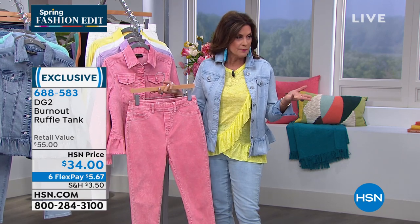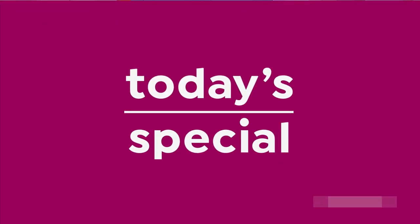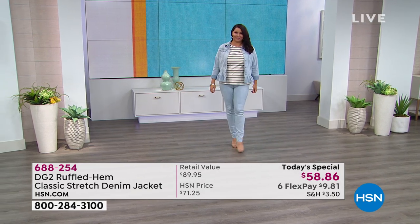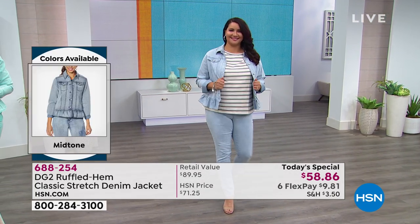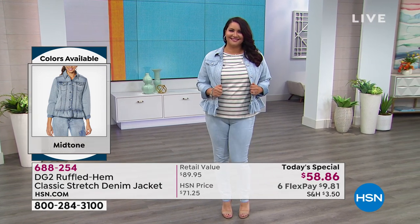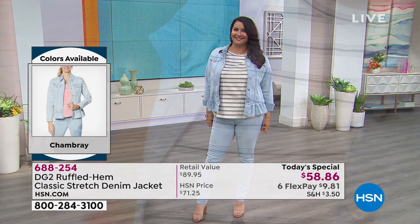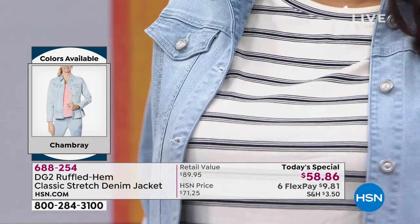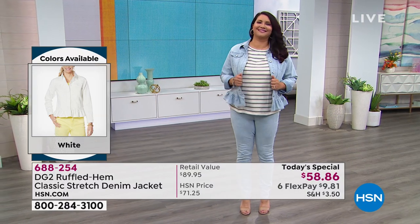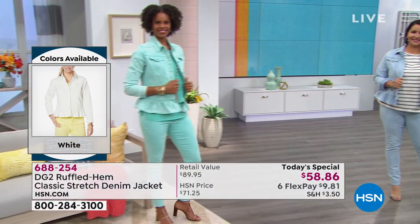The ruffle just really works — it's ruffle on ruffle, ruffle times two, ruffle squared, and it is cute as can be. On six flex payments you're looking at about $25 to $26 to get the whole outfit. These are times when we are not venturing out to stores — a great opportunity to get clothes that are comfortable and work for you 24/7, any day of the week, any place.